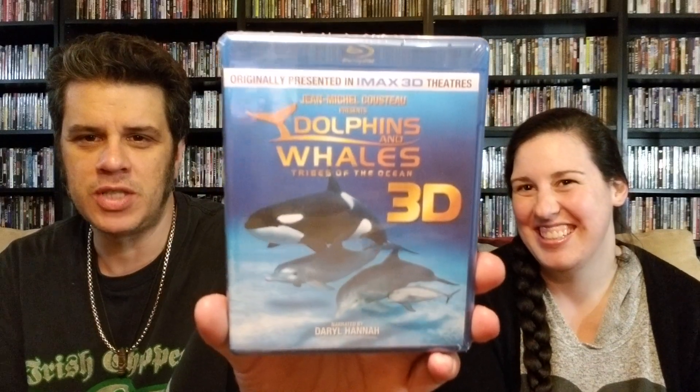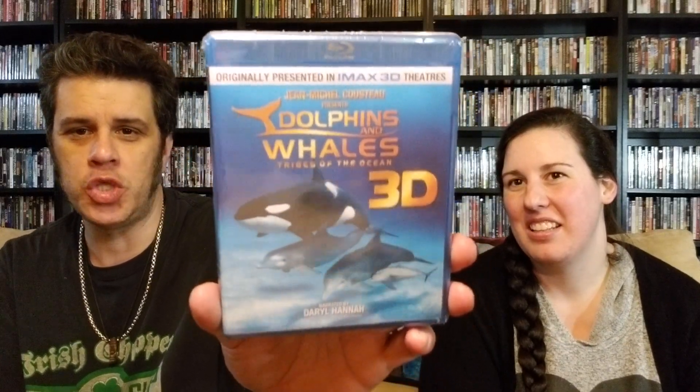This one came off eBay. I found this one, it was pretty cheap — six dollars ninety-five cents with free shipping. I didn't have it in my collection. That's another IMAX 3D and it's Dolphins and Whales: Tribes of the Ocean, narrated by Daryl Hannah. It's 42 minutes. Marie — when it comes to ocean and 3D, that's her favorite. She loves ocean ones, especially in IMAX. That's why I wanted to jump on this one.